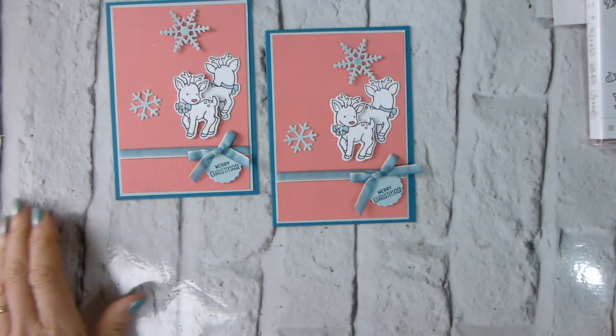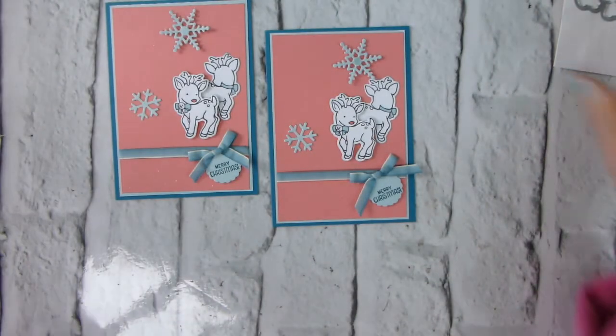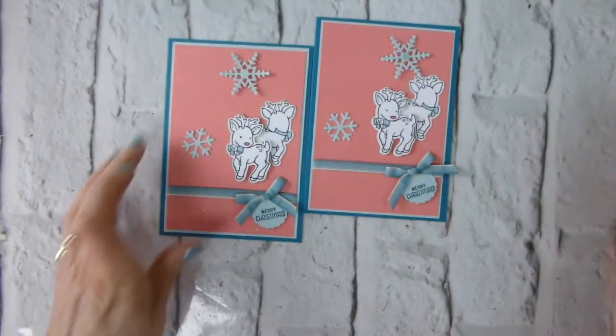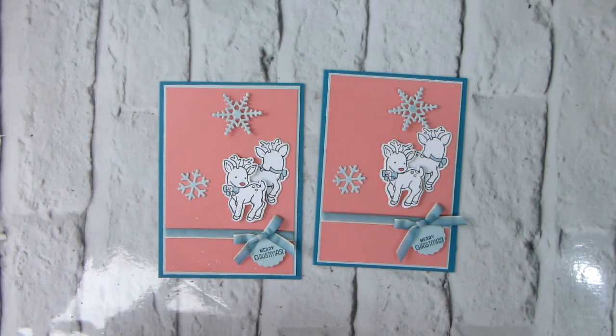I hope you enjoyed that. Please do take part in our challenge — the link for it is on my blog. It would be lovely to see your projects. They don't have to be Christmas, so you don't have to do the challenge of how on earth am I going to use these colours in a Christmas project. You can make life easier for yourself by just doing a non-Christmas project. It would be lovely to see your entries — it's a nice little group and it is growing. It would be great to see some entries from you.